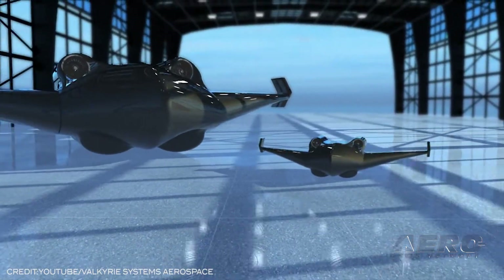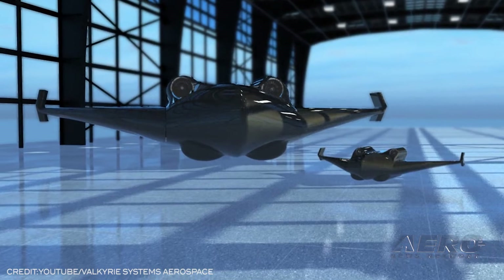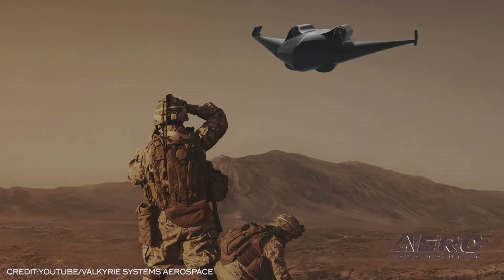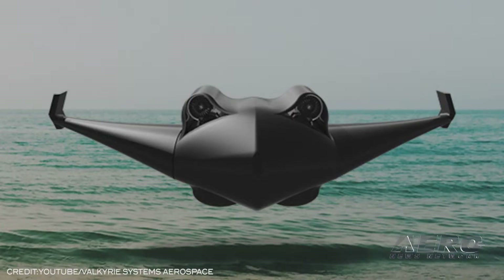Its younger brother, the Eagle, is an unmanned 158-pound aircraft capable of 600 pounds of cargo in normal flight, or 200 pounds in VTOL flight. The UAV sports a 138-mile-per-hour cruise, a 7-hour endurance, and 29,500-foot service ceiling.